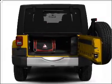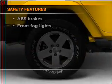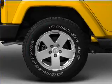Brake safely with the anti-lock braking system. If safety is a high priority, rest assured knowing that these top safety components are included — Stability Control.